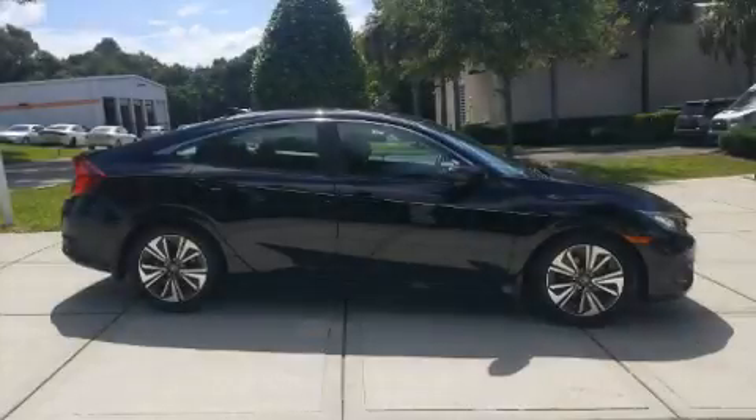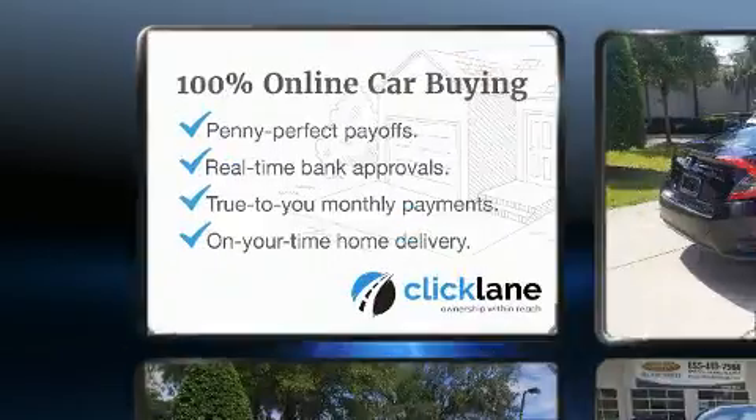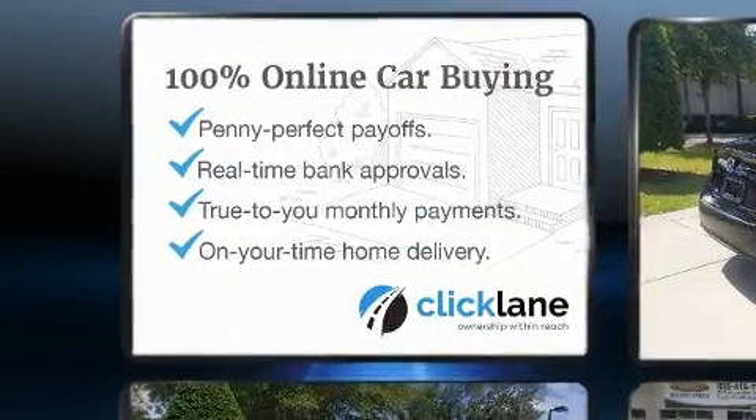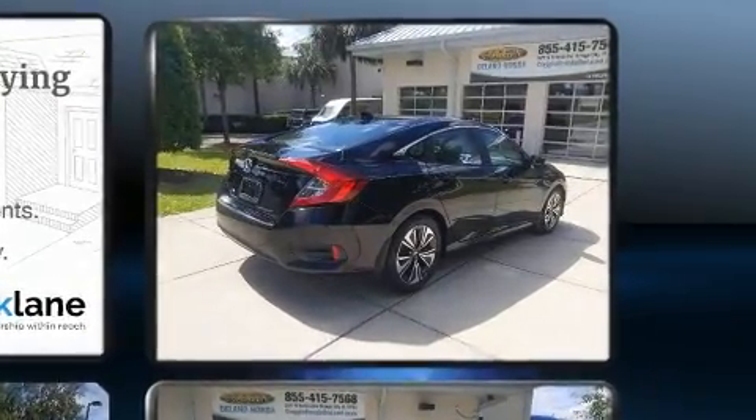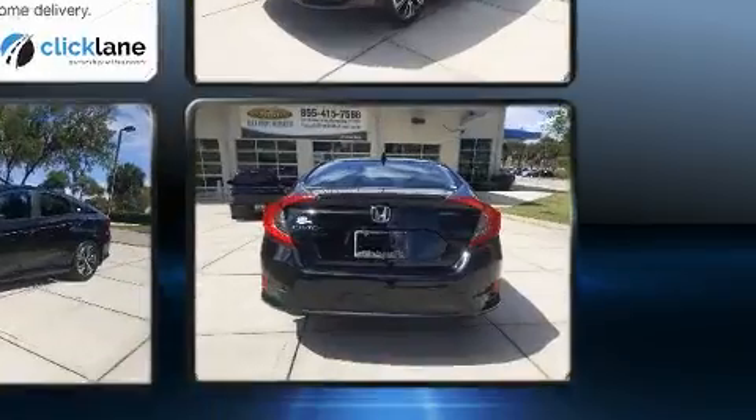You can expect a lot from the 2017 Honda Civic. This four-door, five-passenger sedan has not yet reached the 50,000-mile mark. Performance and efficiency are both prioritized, thanks to the efficient four-cylinder engine, and for added security, dynamic stability control supplements the drivetrain.